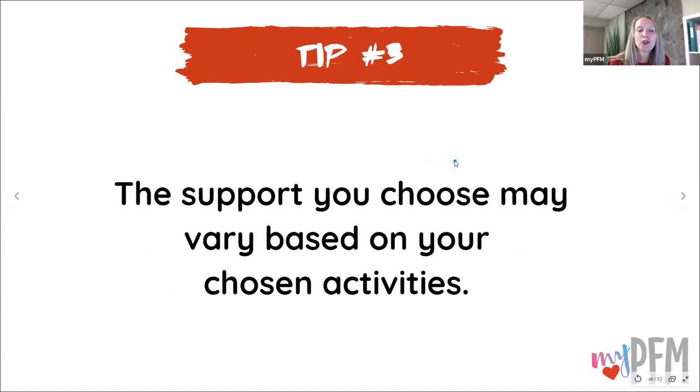Tip number three: the support you choose may vary based on your chosen activities. If you have a very light, sedentary day where you're not very active, you may not need much support. But if you have a very heavy active day, you may need more support — or if you want to go for a run, put on those EVB Sports shorts right before and then take them off when you get back.